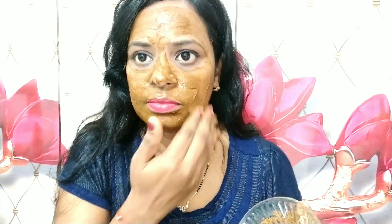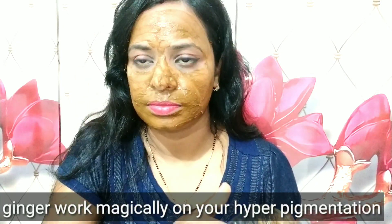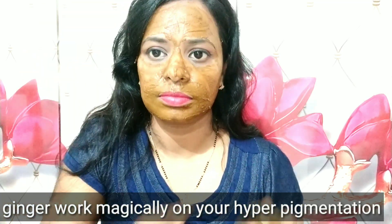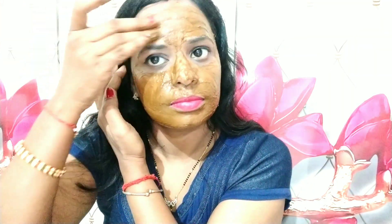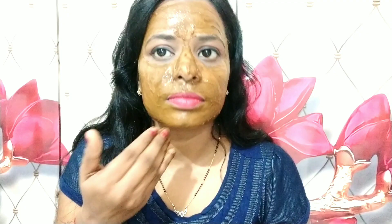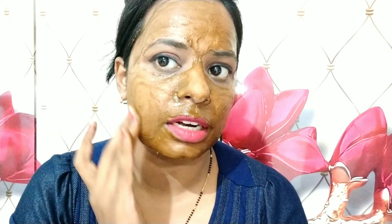It makes your face very well. This is the best remedy for you to try. You will notice that in a few days, in a few weeks, your skin improves. Friends, you have to leave it on for 5 minutes. It starts a sensation on your skin, which means it is working. After 5 minutes, remove it and wash with cold water.